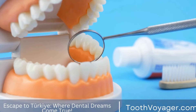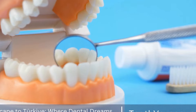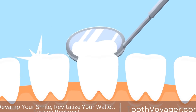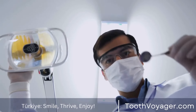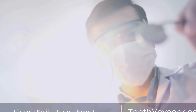Getting a dental filling is a common procedure that many people will have to undergo at some point in their lives. It is important to understand the process involved in getting a dental filling in order to alleviate any fears or concerns you may have. In this video, we will discuss the procedure for getting a dental filling and what to expect during the process.